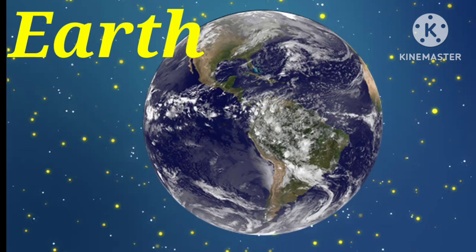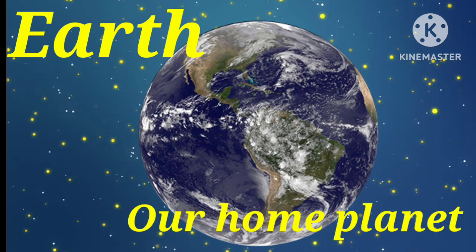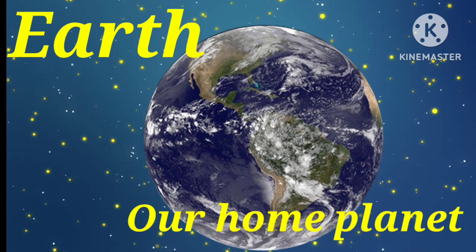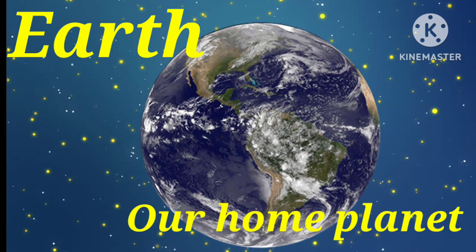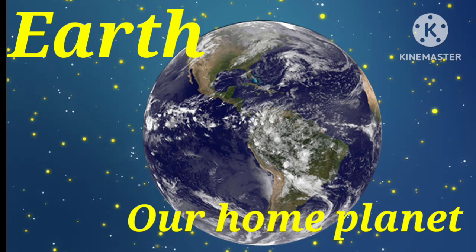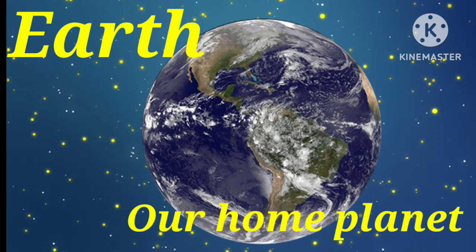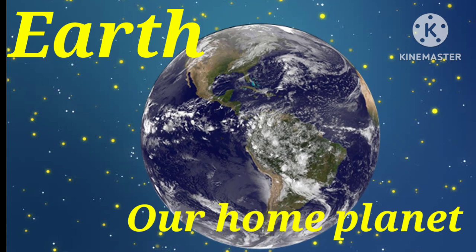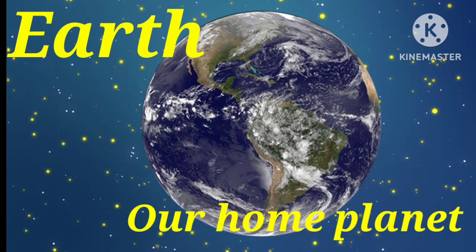Third planet is Earth. Earth is our home planet. It is the only place we know of so far that's inhabited by living things. It's also the only planet in our solar system with liquid water on the surface.